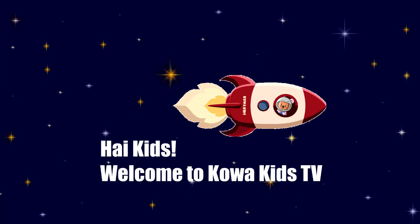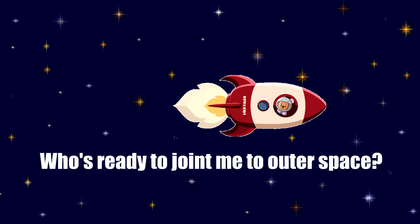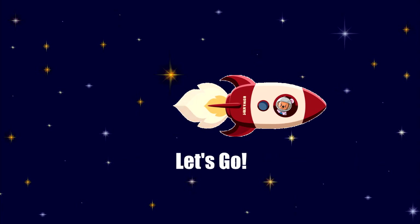Hi, kids. Welcome to Kowa Kids TV. Who's ready to join me to outer space? We're going to learn about planets. Let's go.